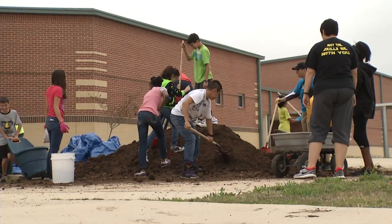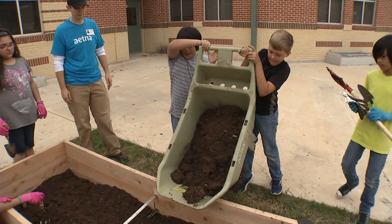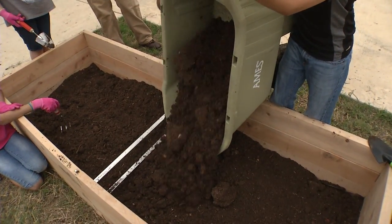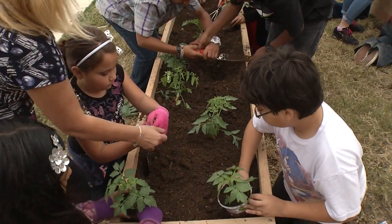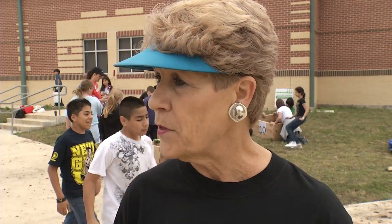And believe it or not, the children's teacher says the students may not know it, but starting a garden will also help them when it comes to taking the STAR test. In preparation for the STAR test, they're going to have lots of questions about the earth, lots of questions about plants, and a lot of questions about parts of the plant and that sort of thing. So we're hoping this will help them with that.